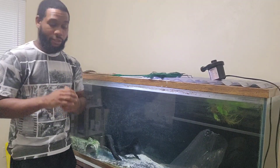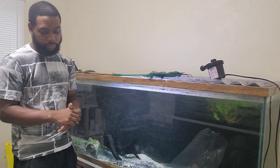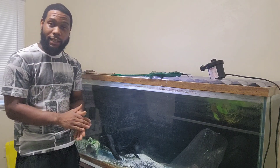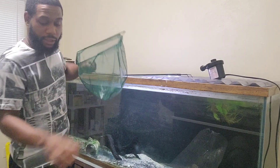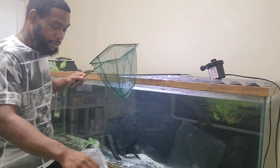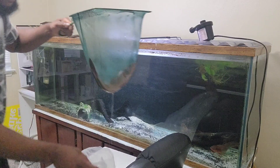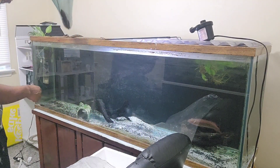All right y'all, welcome back. Now that we've acclimated this guy — about 45 minutes of acclimation — we're going to add him to the tank. I got my fish net here, about to scoop this guy out. I'll give you a close look in a minute — let me add him to the tank first.